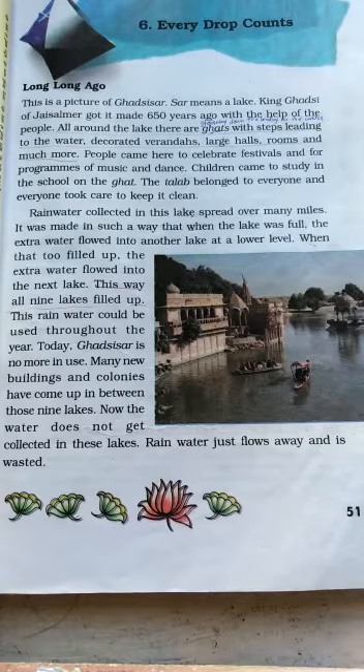First of all, let me tell you about this picture you can see in your book. This is the picture of Gadisar Lake. This lake was made by King Gadisi of Jaisalmer, 650 years ago with the help of the people. In this lake there are gates — gates means the stairway — the stairway that leads down to the water. They also decorated it with verandas, large halls, rooms, and many more.